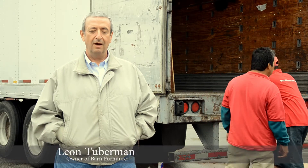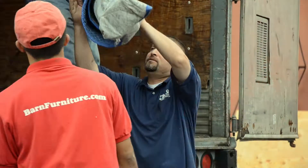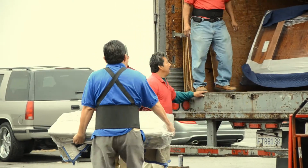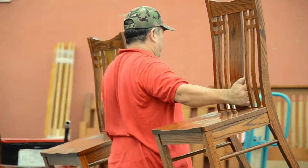Good morning, we're unloading today one of the largest loads of Amish furniture that we've received yet. We somehow managed to fit in over 600 pieces, and there are some original new pieces that we are offering — new designs in two-tone and in walnut.